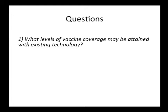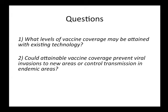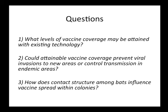We came up with three main questions for this project. One: with current technology, what sort of vaccine coverage could we hope to achieve? Two: assuming we have a vaccine that could work and spread, would it be able to prevent viral invasion and control transmission of rabies in endemic regions? And three: does contact structure play any role in the transmission of the vaccine? For a topical vaccine, it really matters who contacts whom.